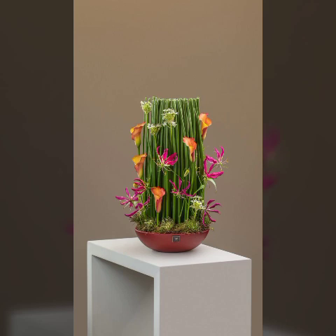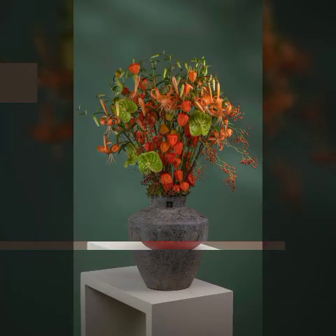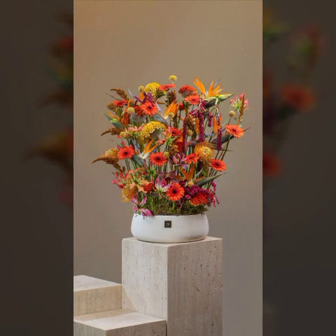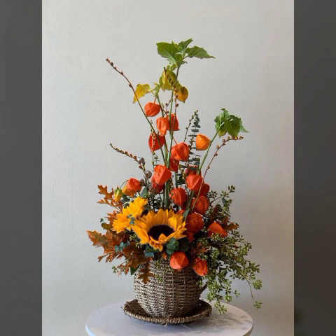Our channel provides very beautiful and most adorable and elegant ideas about beautiful flower decorations. There are many different varieties about flowers in our channel, so visit our channel now and watch our previous videos. Thanks for watching my video — see you in the next video.